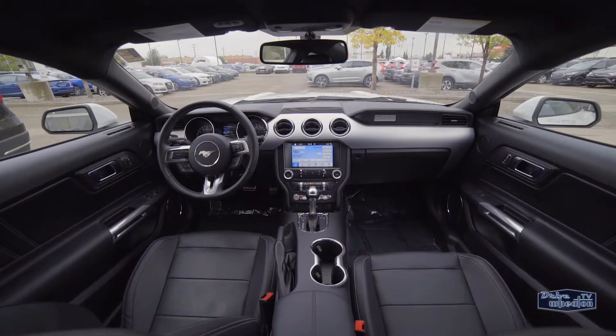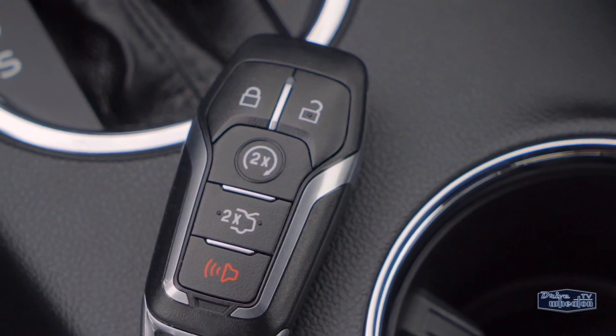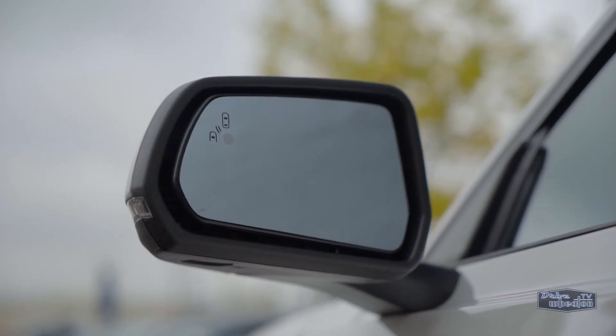Plus, you get excellent sound quality from the 12-speaker Shaker Pro Audio system. This Stang is also equipped with remote entry and heated side mirrors.